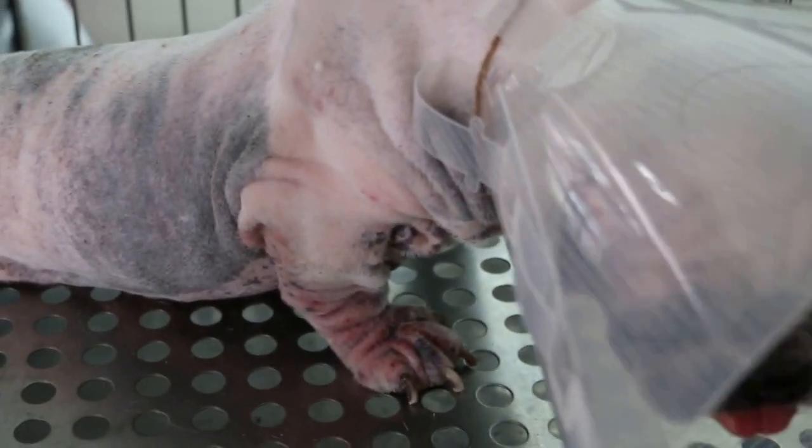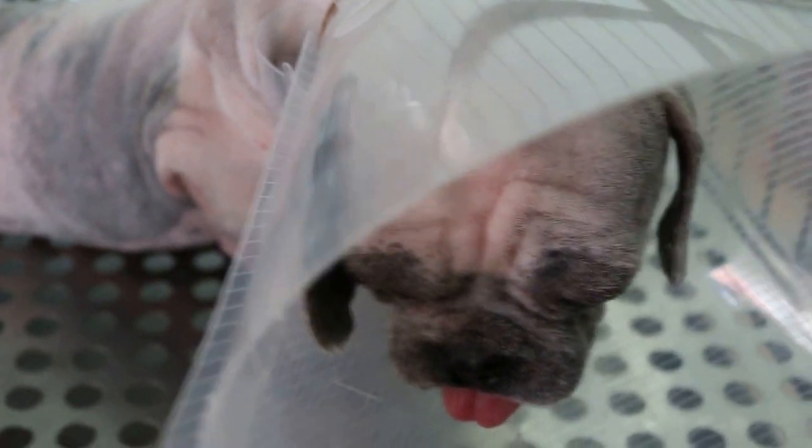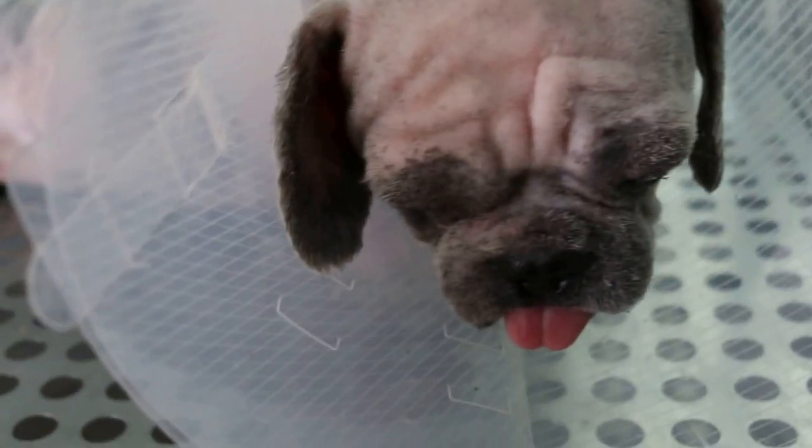Topia Vets, November 5th, 2015. Patient: Shih Tzu, seven years old, presenting with infection of the skin, the ears, and the tail.